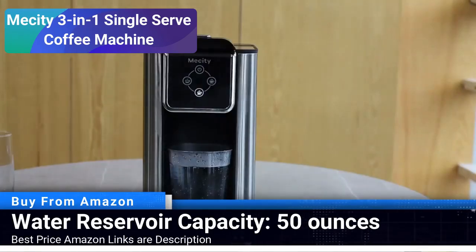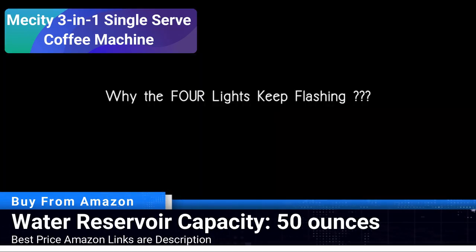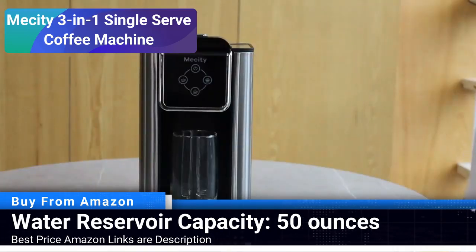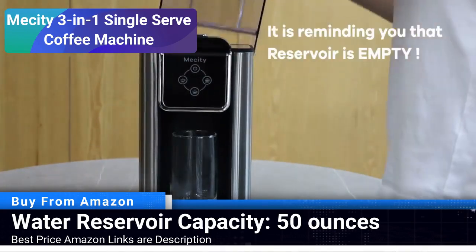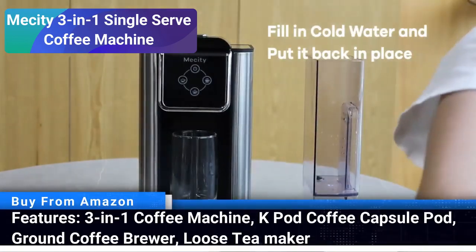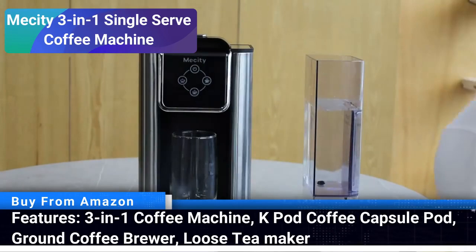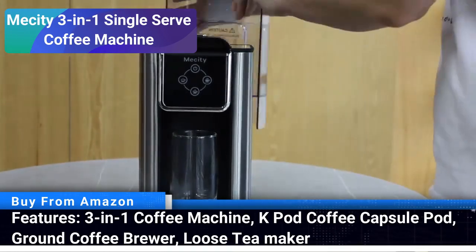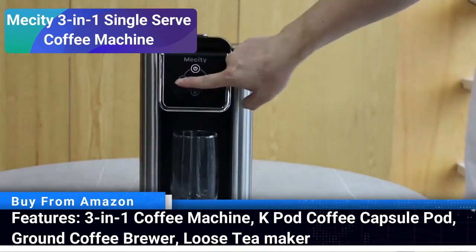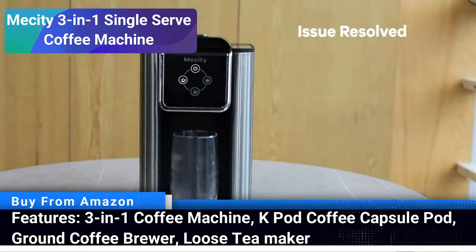The removable 50-ounce water reservoir is a convenient feature, enabling easy refilling and cleaning. Whether you are in the mood for a strong cup of coffee to kick-start your day or a soothing cup of tea in the evening, this machine caters to all your brewing needs. A sleek design and user-friendly interface make the MeCity Coffee Maker a great addition to your kitchen, promising a delightful brewing experience every time.